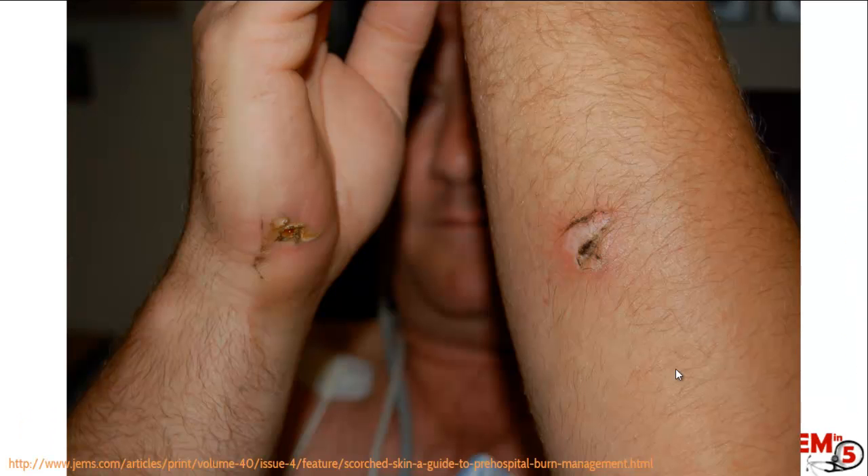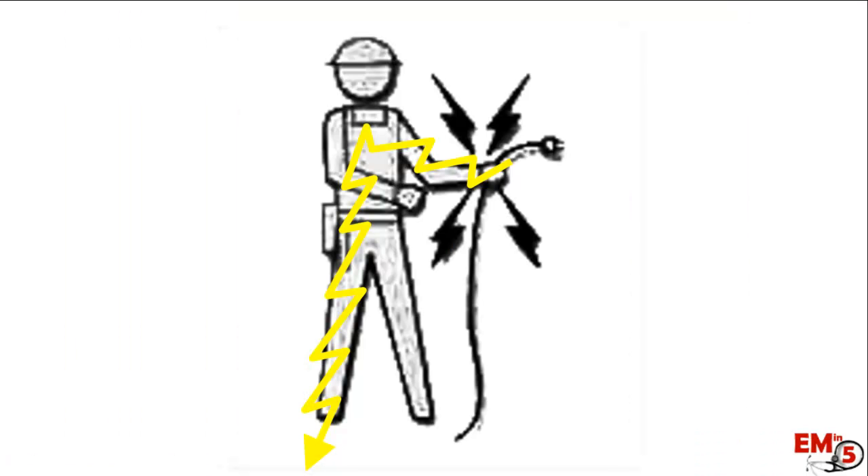Although the exit can be elsewhere. Here's an example of a person who touched a live wire with the right hand but was leaning on a metal rail with the left forearm. You can see the entrance wound on the hand and the exit wound on the arm. It's important to think about the entry and exit points to understand the route the current took.